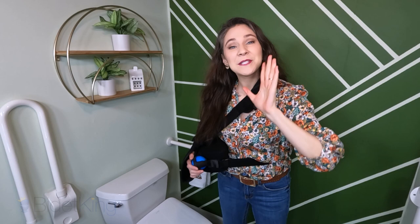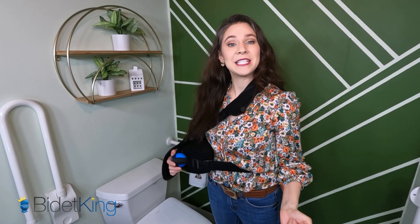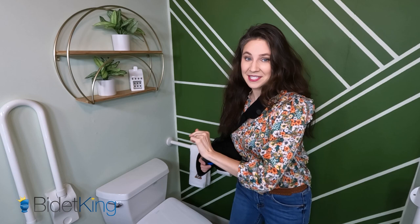Hi, my name is Maria Lindbergh, and I'm an occupational therapist. I've helped so many people in the nursing home, community, and hospital clean their bottoms easier after using the toilet. Today, I'm doing this video in collaboration with BidetKing.com, the online leader in bidet seats, to show you how bidet seats can help clean your bottom after shoulder surgery.